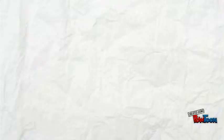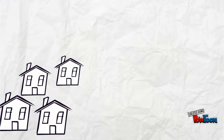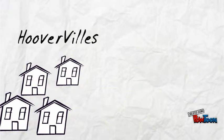As more homeless people started to gather, they began to build shantytowns in major cities around the country, such as New York and Washington, D.C. These shantytowns were later named Hoovervilles after President Herbert Hoover.